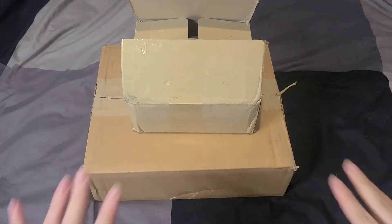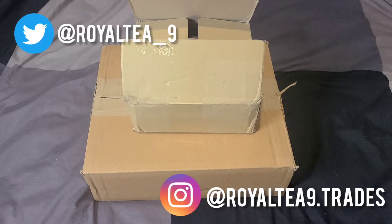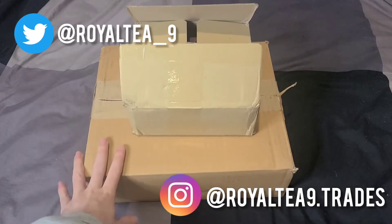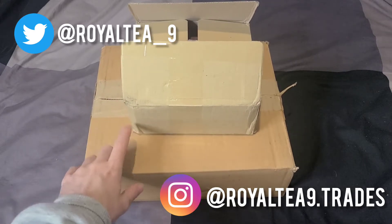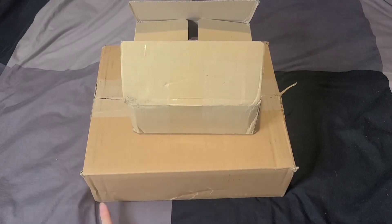Hello everyone, happy new year! It is 2021 and this is the start of my January K-pop haul. I got two packages in the mail today — one from MMT and one from K-town for you — so I'm just going to show you the albums I got.